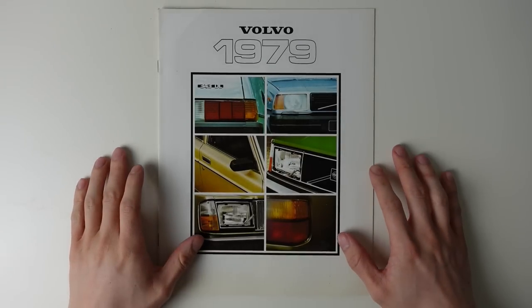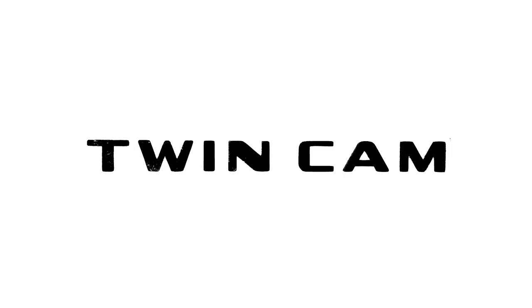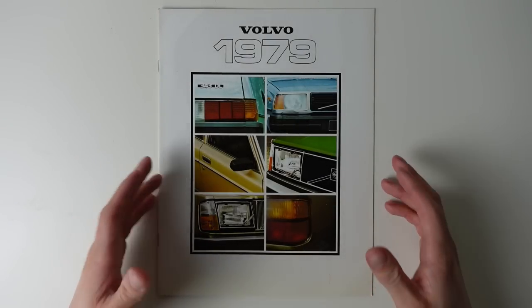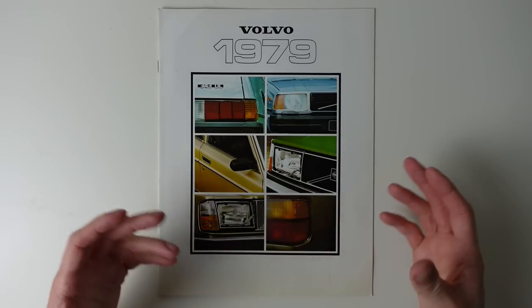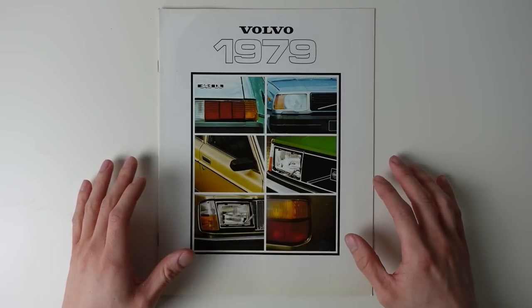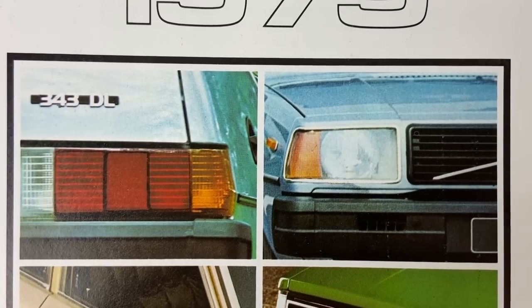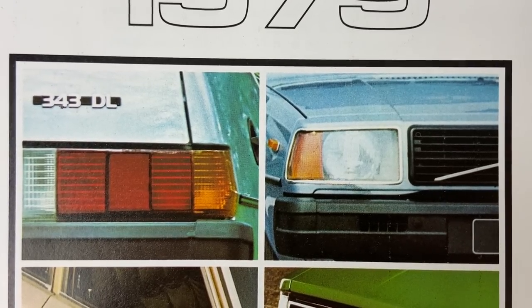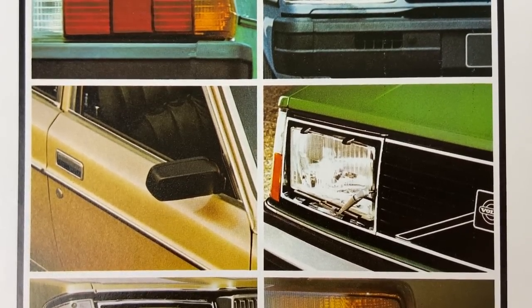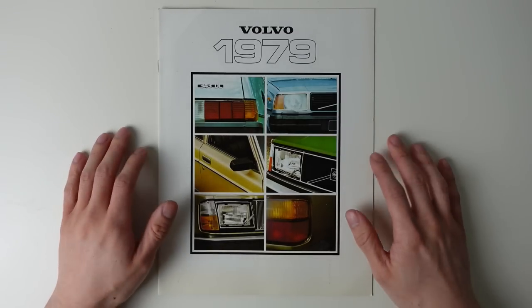Today on TwinCam, we're looking at this brochure for the Volvo range from 1979. A little while ago, I uploaded a video on the Volvo 300 series, and as I began digging through my little stash of old car bumf, I came across this brochure. I felt it appropriate to do a video on it now, as 1979's Volvos illustrate perfectly the very conservative nature of the company's offerings, but highlight as well their unique awareness of the market and of people's needs in a car. These two points allow us to understand just how Volvo became the go-to manufacturer for vast swathes of the middle class all across the world.